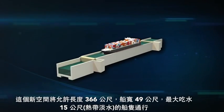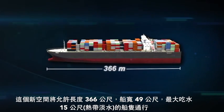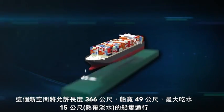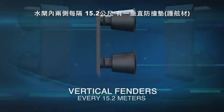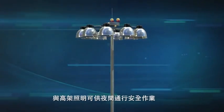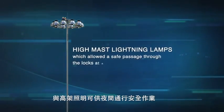These new dimensions will initially allow the transit of vessels of up to 366 meters in length, 49 meters in beam, and a maximum draft of 15 meters in tropical freshwater, with a line of vertical fenders every 15.2 meters, illuminated by high-mast lighting lamps, which allow safe passage through the locks at night.